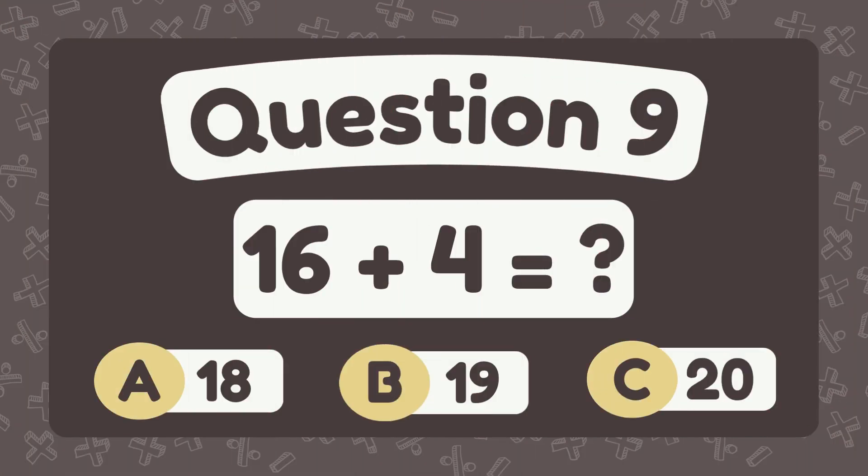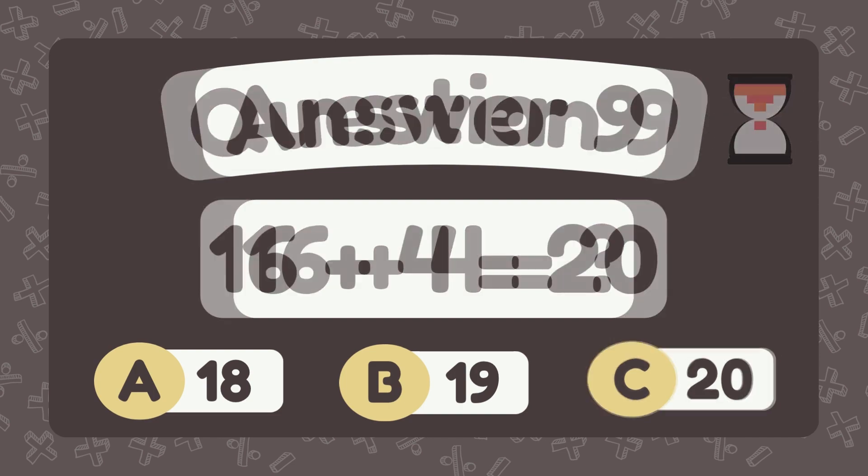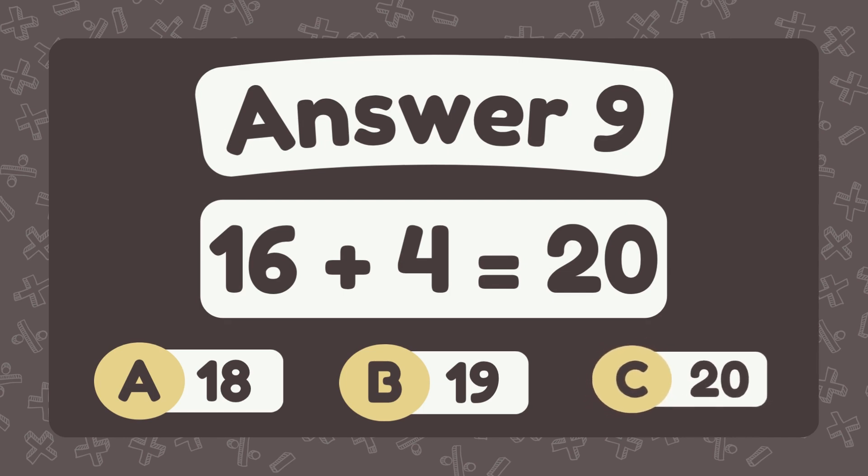What is 16 plus 4? What is 11 plus 4? The answer is 20.